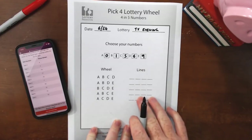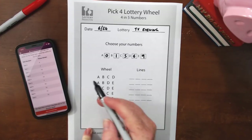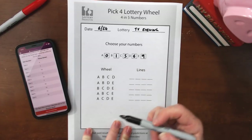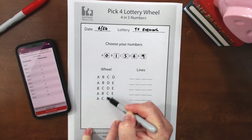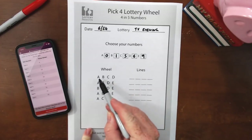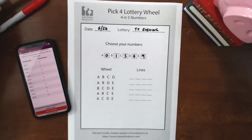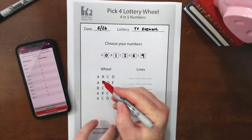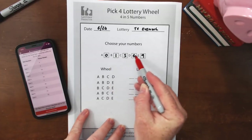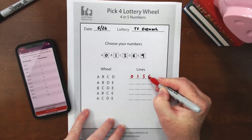To fill out the actual play lines, the worksheet is split into two halves — the wheel on the left and the lines on the right. For each line on the wheel side, you'll see letters corresponding to the boxes. Look up each letter, get its number, and fill it in. The first line is A, B, C, D — so the numbers are zero, one, five, and six.